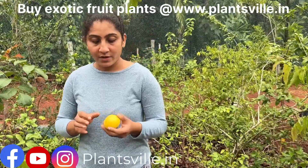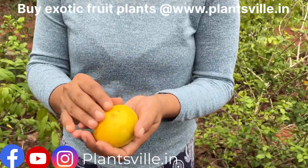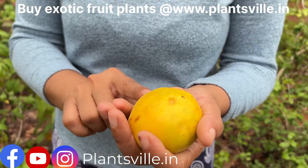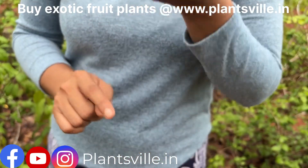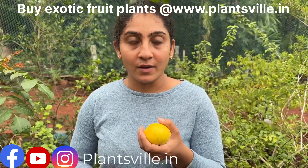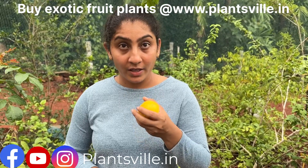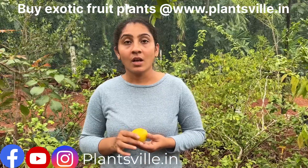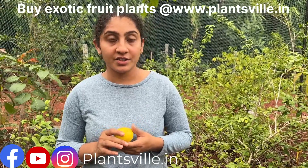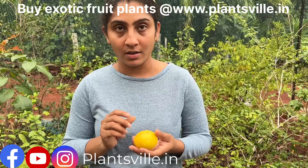We have harvested this fruit now. It has a velvety texture — soft and velvety — and it smells like pineapple, a very fruity smell. The smell is that of pineapple. If you cut it open, it is yellow in color with very soft flesh.